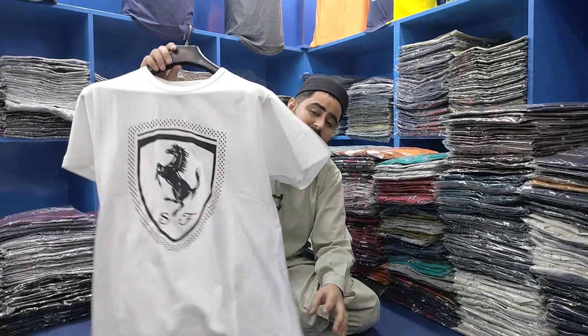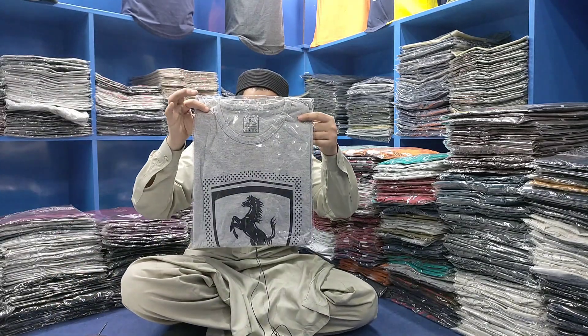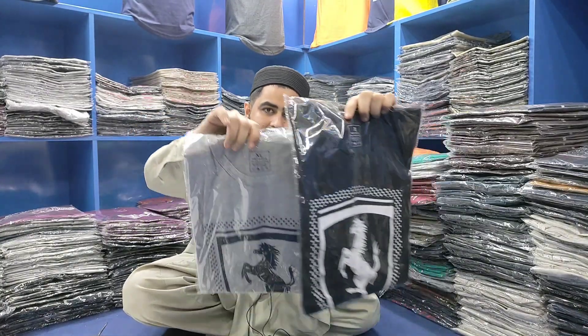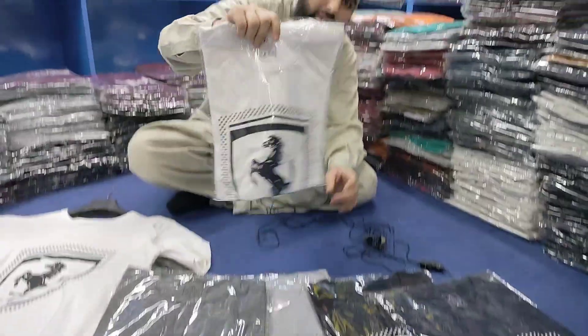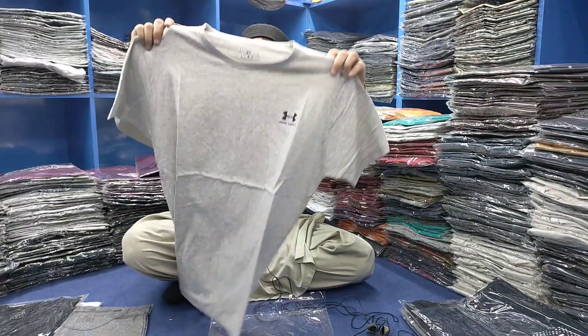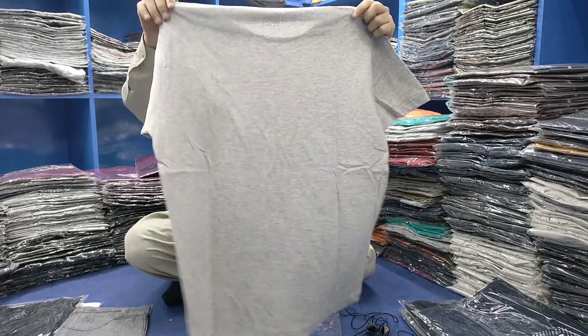Watch until the end of the video. Delivery reaches the whole of Pakistan. You will have to pay the delivery charge. This is a white color. This is a light gray color. This is a black color. This is a gray color. This is a navy blue color. Now let's show you another design — it is a big size and light gray. Very beautiful.